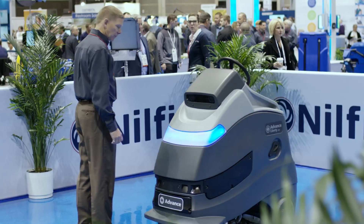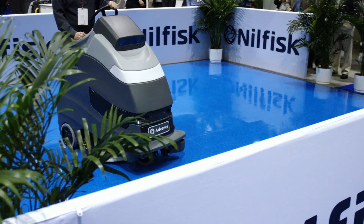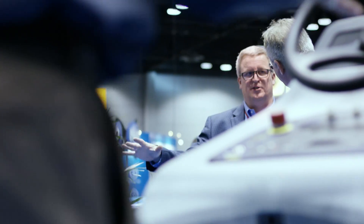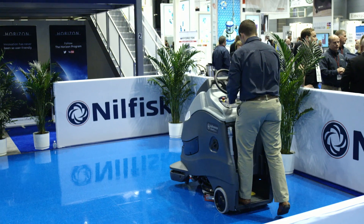What excites me about the project is that it's a perfect combination of advanced technology and ease of use. We named it the Liberty A50 because we are liberating people from having to sit on or walk behind a machine.